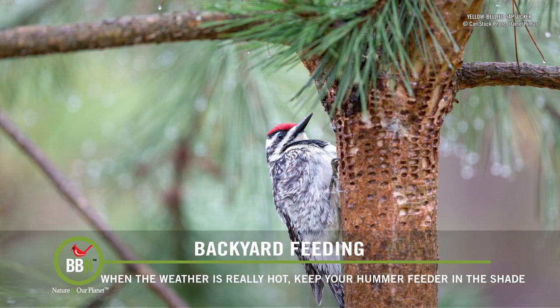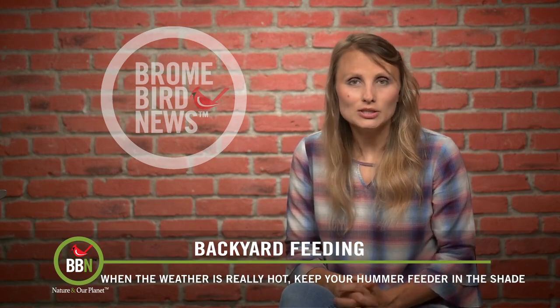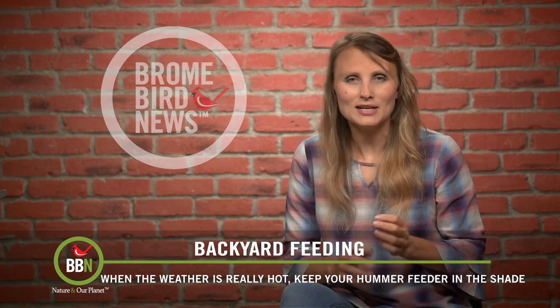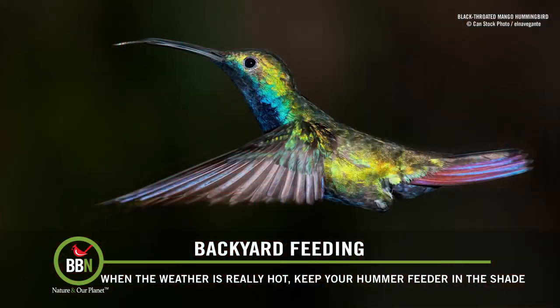Another thing that I learned this year: if you have yellow-bellied sapsuckers in your backyard, which we do this summer, hummers tend to follow them because they really enjoy drinking all the sap from the holes that sapsuckers make. So don't worry, hummers are around. They'll probably show up again at your feeders the closer we get to fall migration.